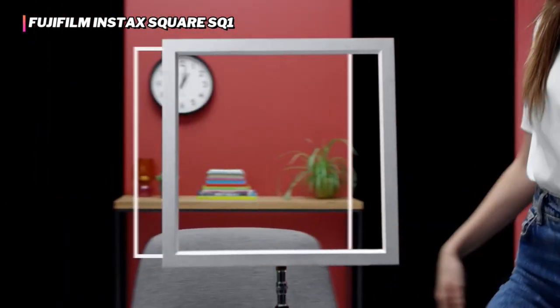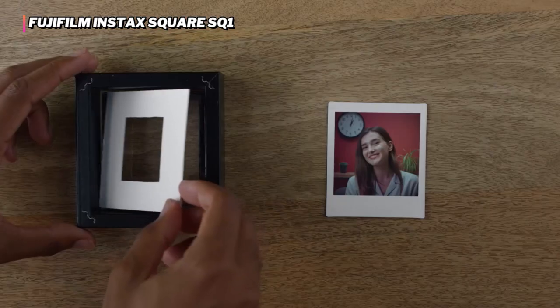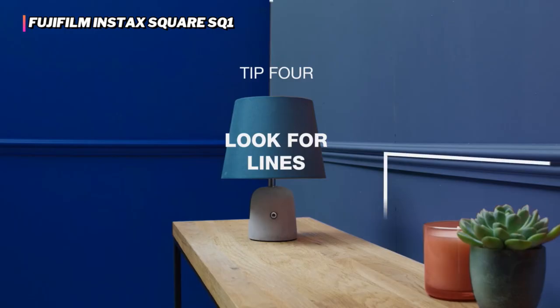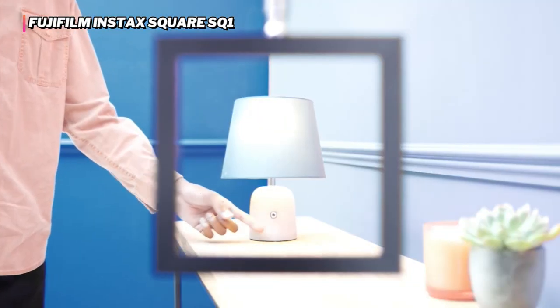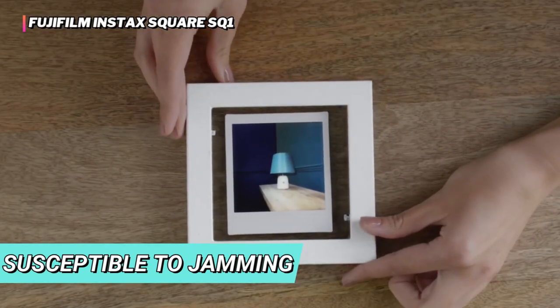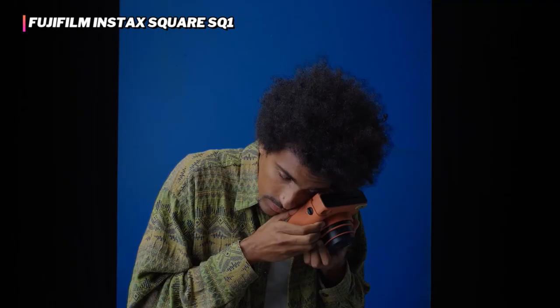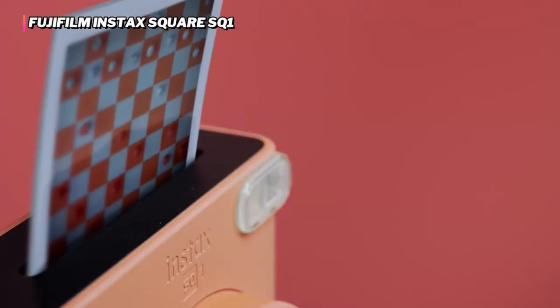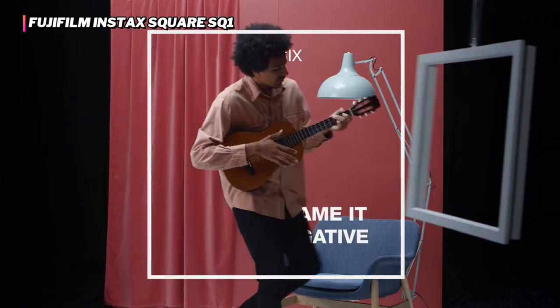Even though the SQ-1 is user-friendly and consistently takes great pics, it doesn't allow for much creativity. While it does have a selfie mode and a little mirror to help with framing, that's as far as the additional settings go. There is no adjustable flash, timer, filters, or multiple exposures, so the controls are as minimal as it gets. The biggest annoyance with this model is that the film packs are susceptible to jamming — this only happened to us with two packs, but it's worth noting because, along with wasting film, it caused the shot counter to malfunction and display an inaccurate reading. Fortunately, this hiccup wasn't a constant occurrence, and we found this camera to be otherwise reliable in its functionality and ability to produce amazing images.